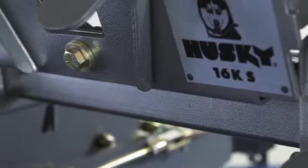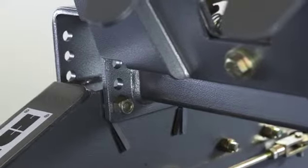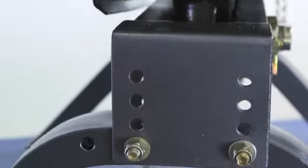Superior finishes protect the hitch and mounting hardware from corrosion and enhance the appearance. Two-position fore and aft adjustment on the uprights provides proper hitch-over-axle placement.